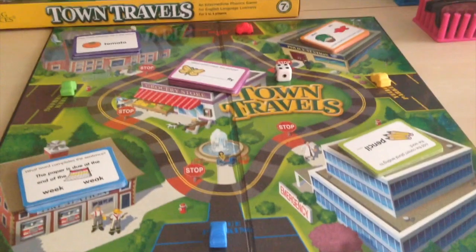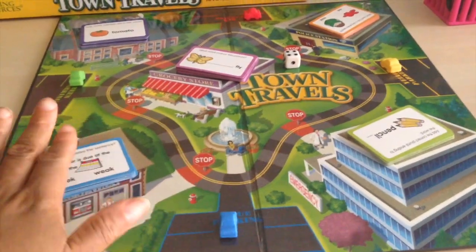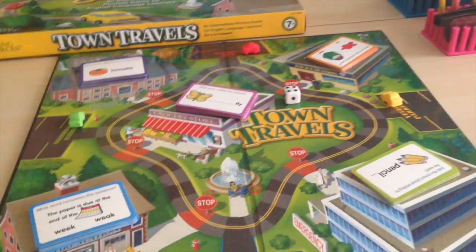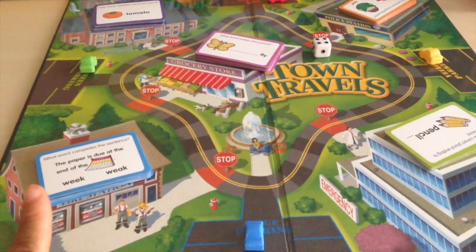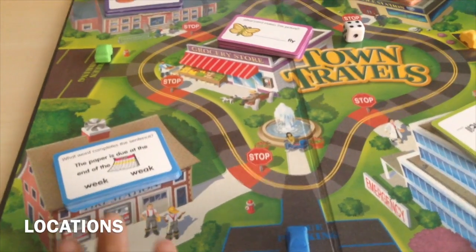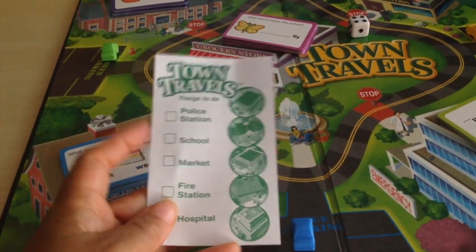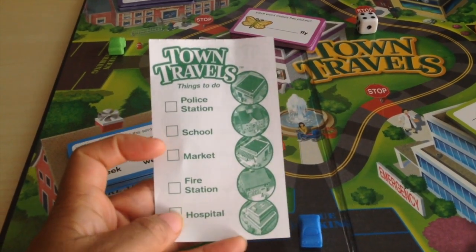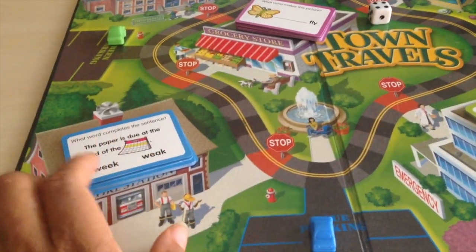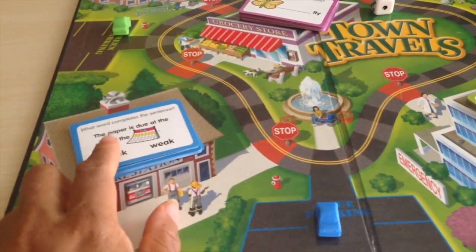Basically, everyone picks a pawn and each pawn has its own parking space — you have blue, green, red, and yellow. Each car would visit different errands. You get a list of things to do, and you stop by the police station, school, market, fire station, and hospital.